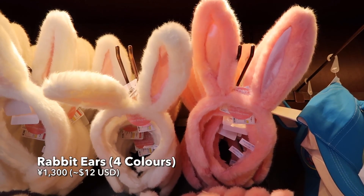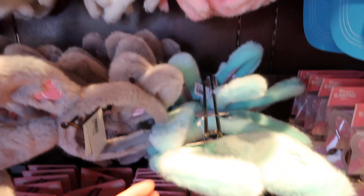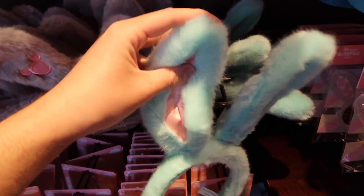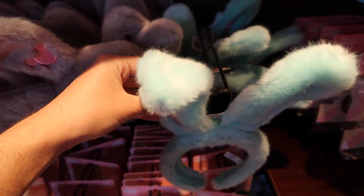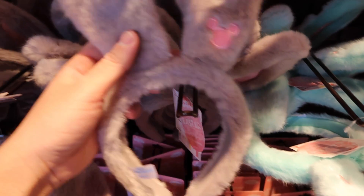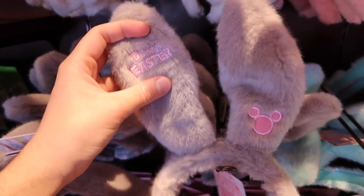And now we have these rabbit ears. There are four colors and you can get them at both Tokyo Disneyland and Tokyo Disney Sea. They're super adorable — they go on top of your head, they bend and everything. On the back you can see it says Disney's Easter and it also has a little cute ear on it.